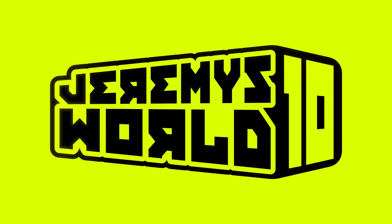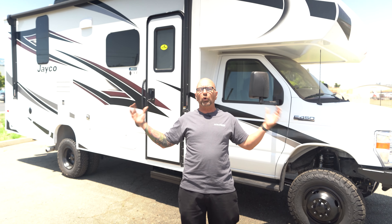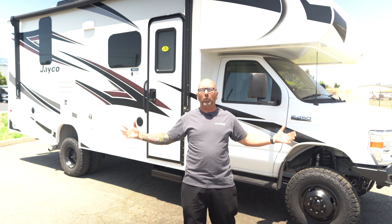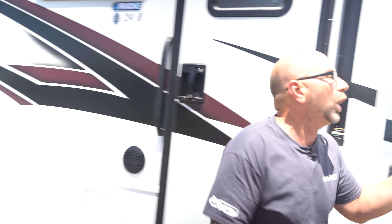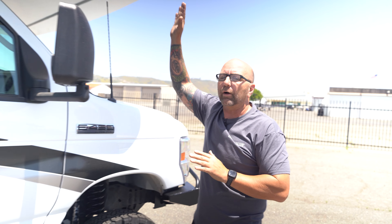Hey everybody, welcome back to Jeremy's World. My name is Jeremy Johnson and I've been building custom RVs, vans, vehicles, and all kinds of craziness for over 25 years. I would also say that I am one of the industry leaders when it comes to van and RV suspension.